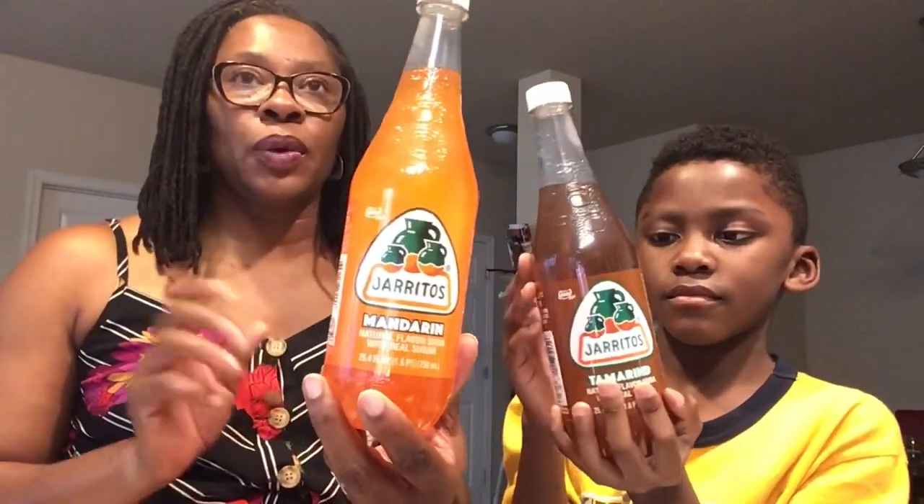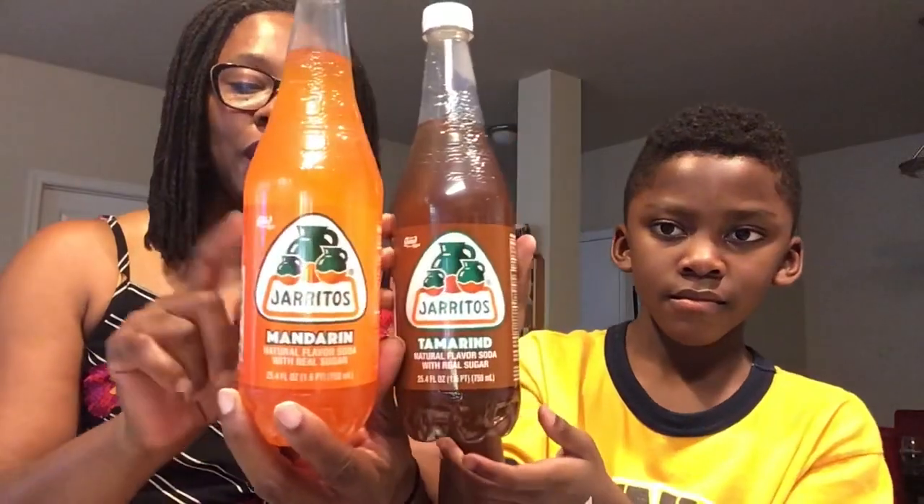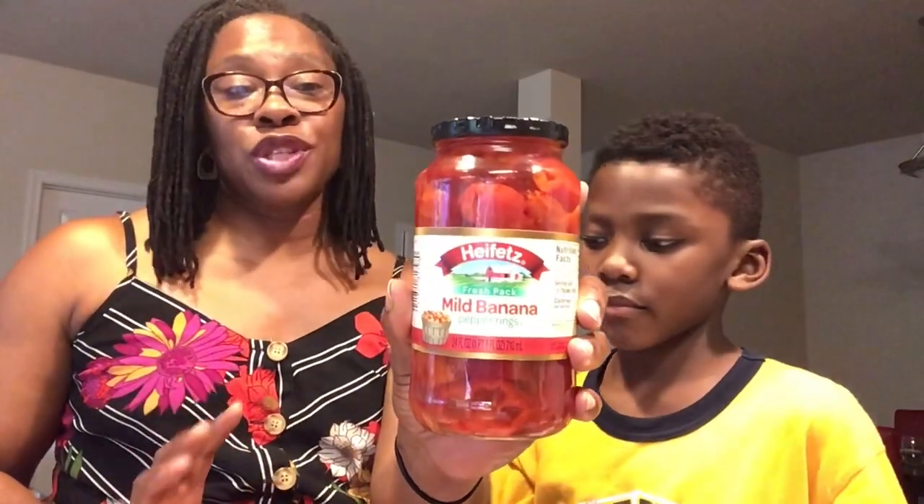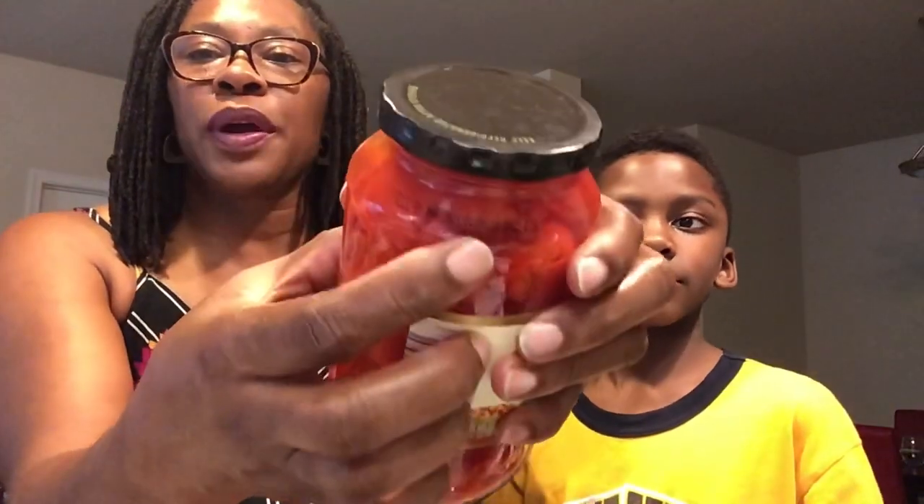Haritos — and I was glad that Fort Washington had this, because not every Dollar Tree carries these. Fort Washington, Maryland is quite a ways away from me. Haritos Mandarin and Haritos Tamarind — these are both 25.4 fluid ounces. High Fits Fresh Pack Mild Banana Pepper Rings, 24 fluid ounces. I have been eating these on my sandwiches and I love them — they are so good. There is a sell-by date of March 2021.